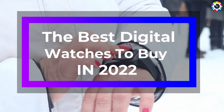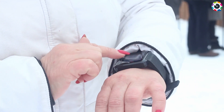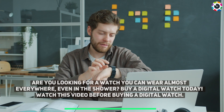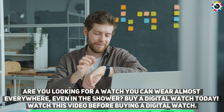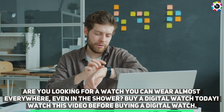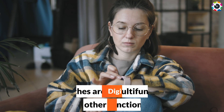The best digital watches to buy in 2022. Are you looking for a watch you can wear almost everywhere, even in the shower? Buy a digital watch today. Watch this video before buying a digital watch.